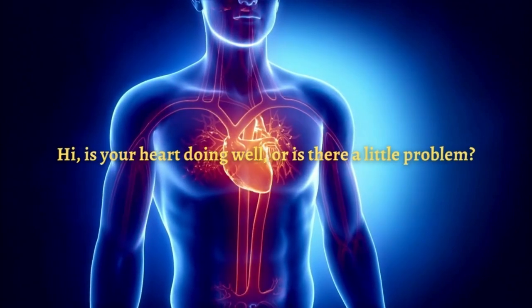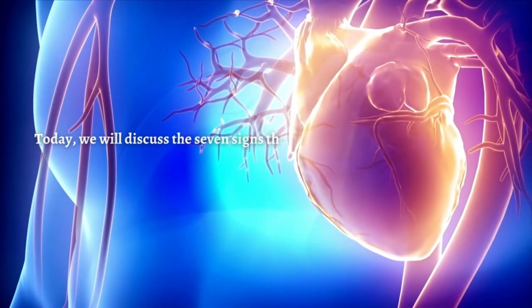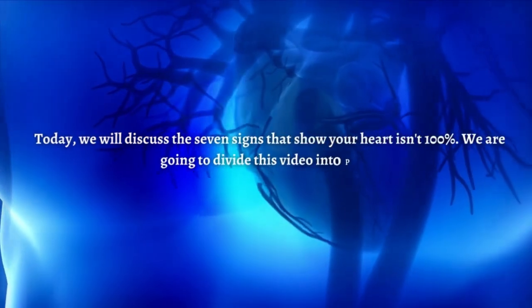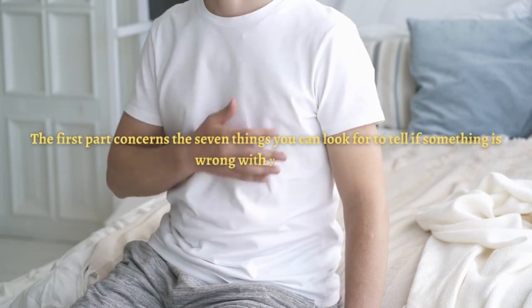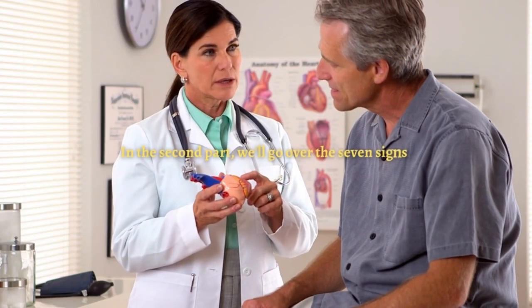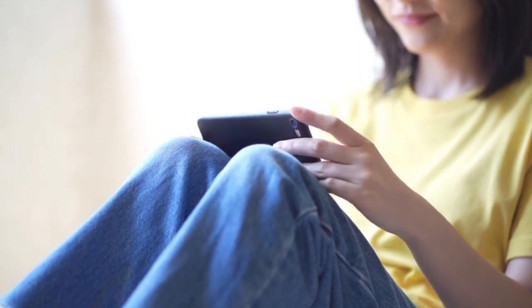Is your heart doing well, or is there a little problem? Today we will discuss the 7 signs that show your heart isn't 100%. We are going to divide this video into parts. The first part concerns the 7 things you can look for to tell if something is wrong with your heart. In the second part, we'll go over the 7 symptoms. It will be a complete video, so stick around until the end. What are the 7 signs you should be aware of that may show you have a heart problem?